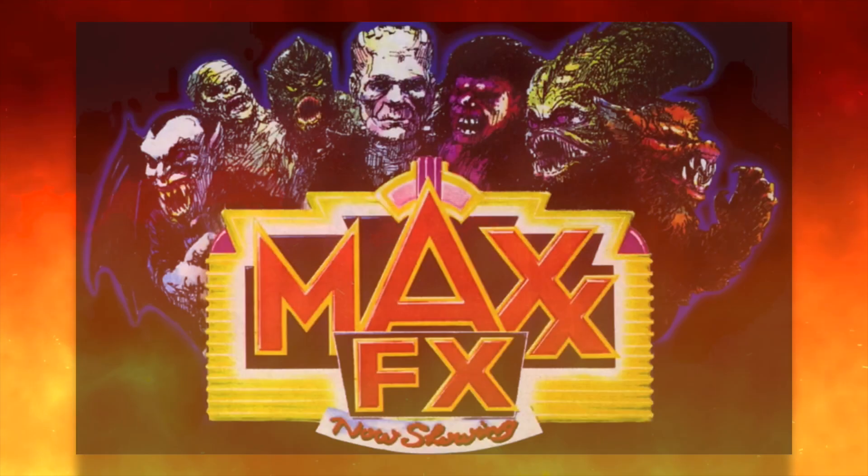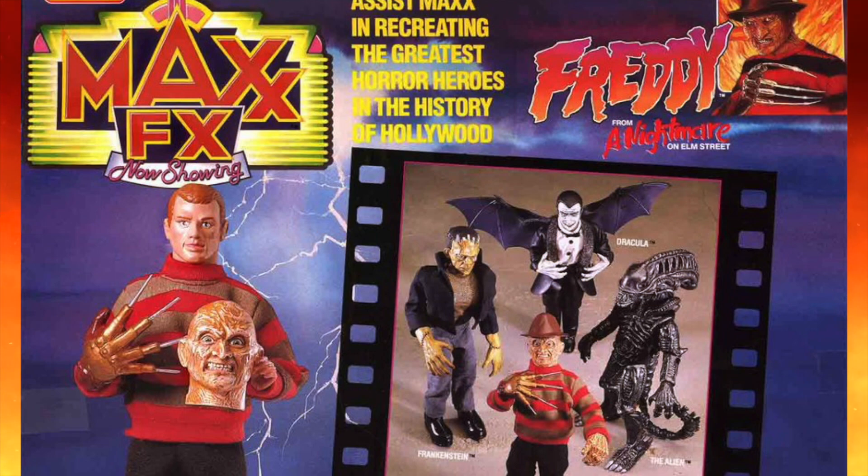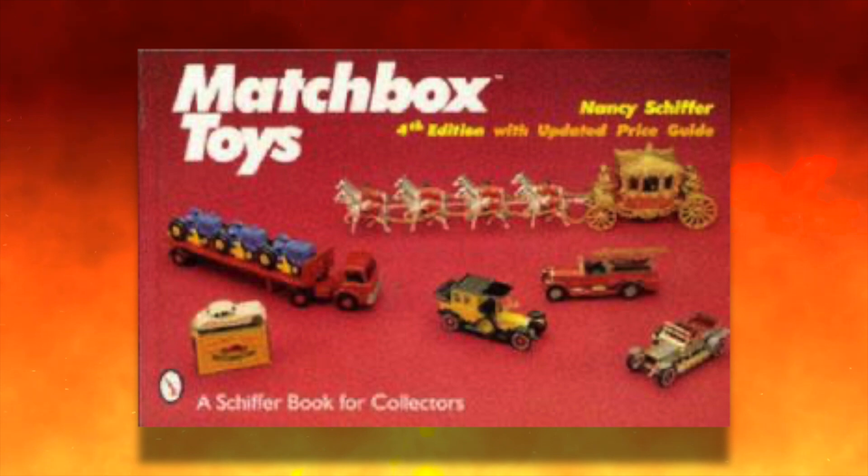Mel had come up with the idea of the Max FX line because he was aware that kids really loved horror movies and monster movies, but he wanted to approach them in a way that parents would feel safe about. So he created the character of Max — a man who would act in the vein of a superhero but gather the powers of whichever character he would portray by putting on their costume. This would give parents the impression that their kids understood these characters were simply costumes a human being puts on, just like in the movies.